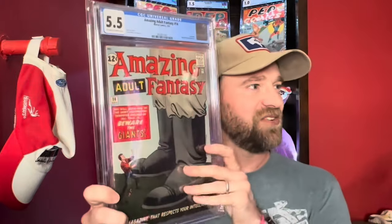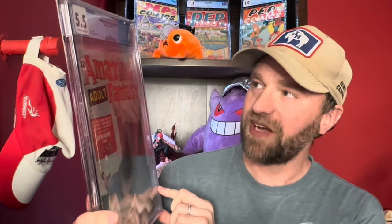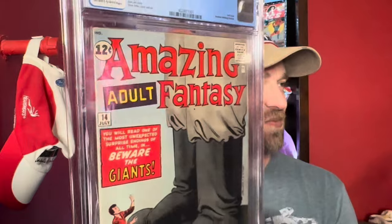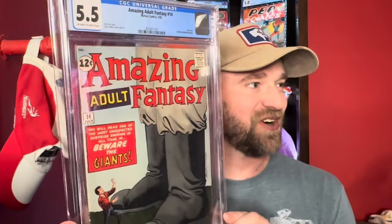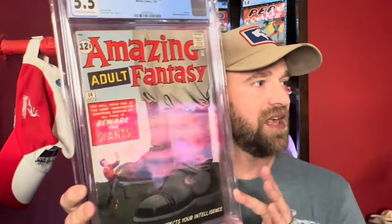Amazing Adult Fantasy number 14 — not 15. Not the first appearance of Spider-Man, but Amazing Adult Fantasy number 14 in a 5.5. Just one issue off from that first appearance of Spider-Man. It's technically the last issue because the title changed — it wasn't Amazing Adult Fantasy 15, it was Amazing Fantasy 15. Prior to that it was called Amazing Adult Fantasy.